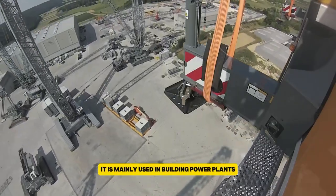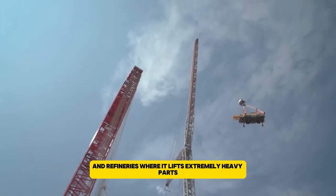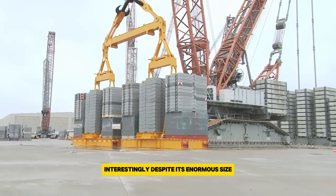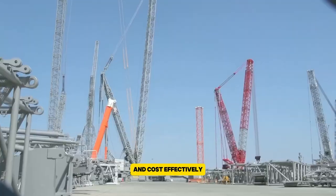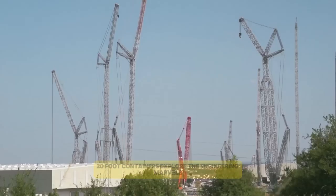It is mainly used in building power plants and refineries, where it lifts extremely heavy parts. Despite its enormous size, the crane's components can be transported easily and cost-effectively, as the concrete ballast units fit into standard 20-foot containers.